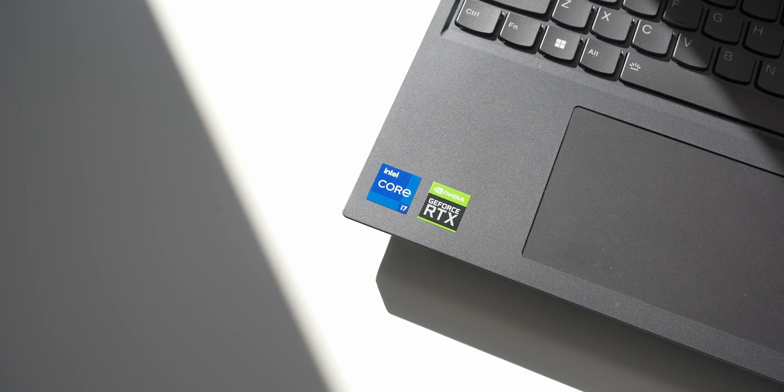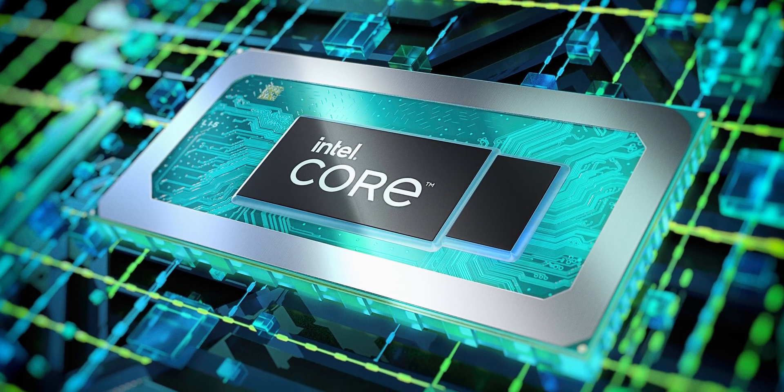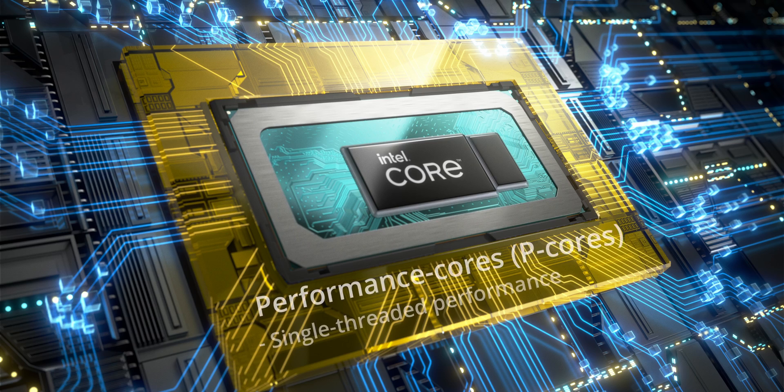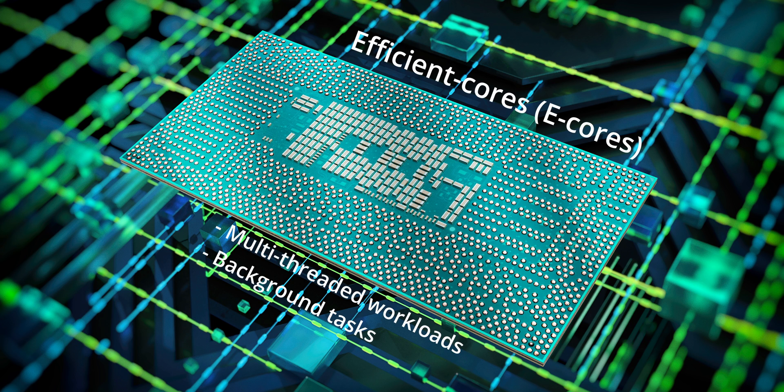I do have a gaming laptop equipped with a 12th gen Intel Core H series mobile processor — specifically the Core i7-12700H with 6P cores, 8E cores, and a total of 20 threads. It also has a max turbo frequency of 4.7GHz. As a quick recap, P cores or performance cores are optimized for single-threaded performance and AI workloads, whereas E cores or efficiency cores are designed for multi-core performance and background tasks.